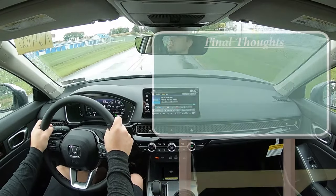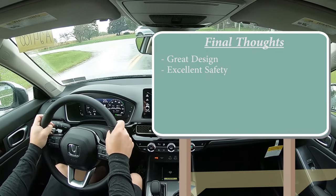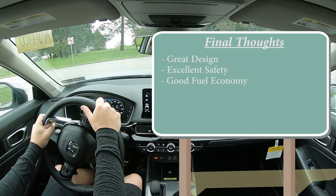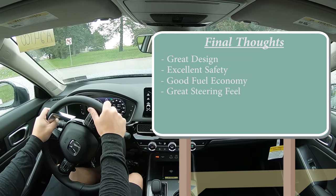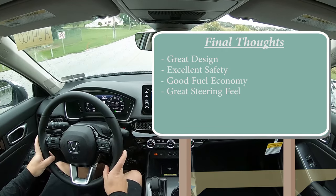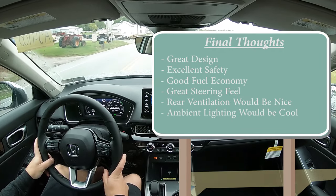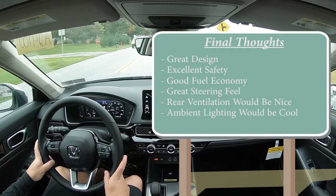Final thoughts: I still love the design — this is an extremely good-looking compact car. Excellent safety with the IIHS Top Safety Pick Plus. Great fuel economy; the EX gets 42 mpg on the highway, and in Econ mode I've gotten 50 mpg in my previous Civics. Steering feel is absolutely incredible and makes this car so enjoyable to drive. Areas for improvement: rear ventilation would be great for rear passengers, and I think multi-color ambient lighting would look amazing in the Civic. Let me know what you guys think of the Civic Sedan in the comments below.